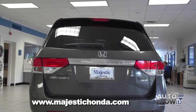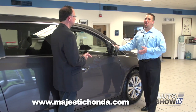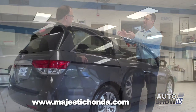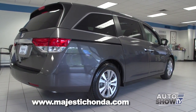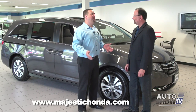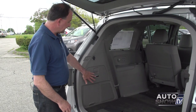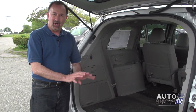Another nice feature on EX and above models is push start ignition — there is no keyhole on the outside of the vehicle, just a lock button. You have to have the key fob with you or within proximity, but when you want to unlock the door, just put your hand inside and the door's unlocked. Honda also has Lane Watch on EX models and above — a small camera that when you put your right directional on, shows your blind spot on the dash screen so you can see if there's a vehicle in the lane before you proceed.